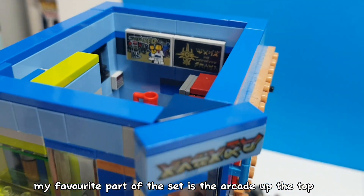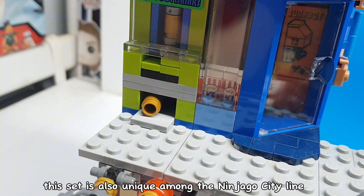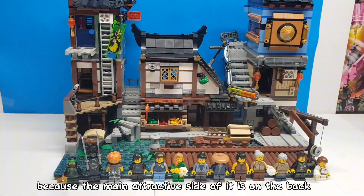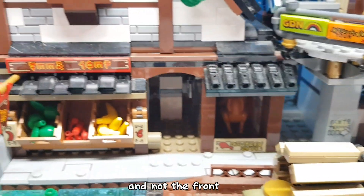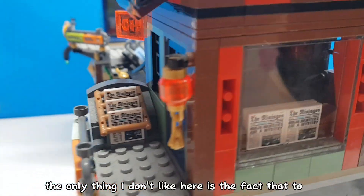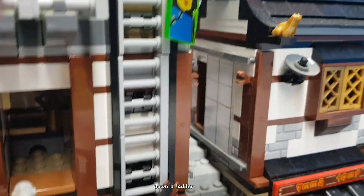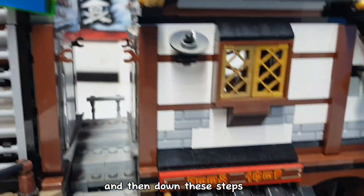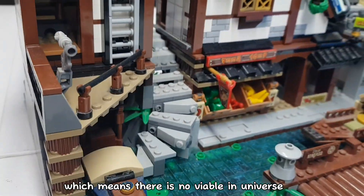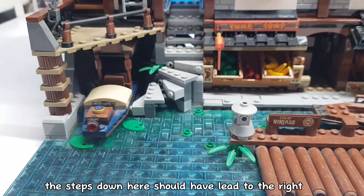My favourite part of the set is the arcade up the top, with the dispensable drinks feature. This set is also unique among the Ninjago City line because the main attractive side is on the back and not the front, unlike the other three Ninjago City sets. The only thing I don't like is that to get down from the top path, you have to go through the tea shop, down a ladder, through this house, and then down steps which lead straight to water — meaning there is no viable in-universe way for minifigs to descend that side. The steps down here should have led to the right.